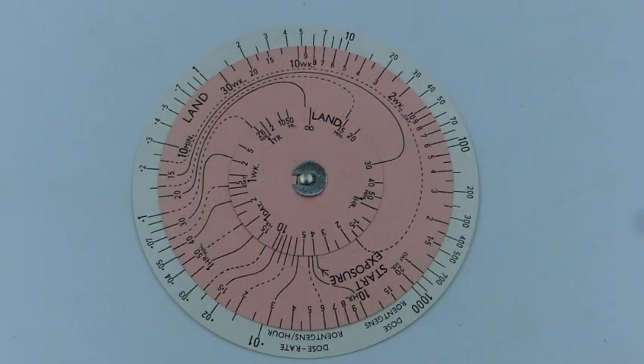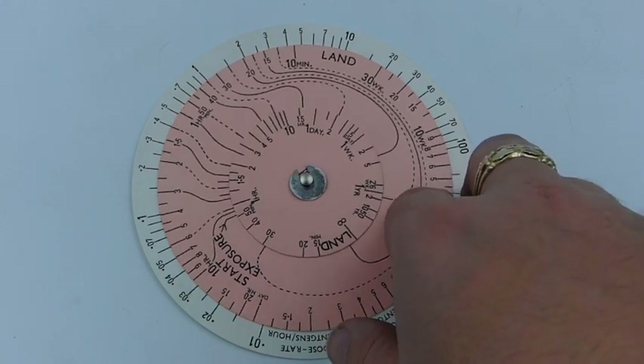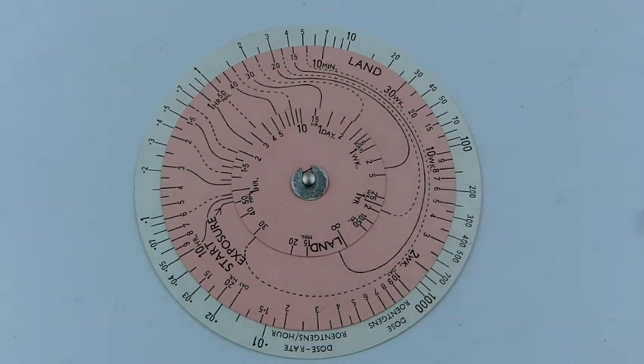To use this, you take your gamma survey meter and get a radiation dose rate at the moment. You then take the slide rule and set the inner dial to the time elapsed since the bomb went off, then align the outer dial with a point in time after you've taken your radiation measurement when you want to know the dose rate. It will give you the dose rate at that time based on the decay curves of the most common radionuclides produced by a nuclear detonation. This allows you to calculate dose rate for both detonations on land and sea, since a nuclear weapon going off over land produces different radionuclides compared to one that goes off in seawater, with different decay curves.